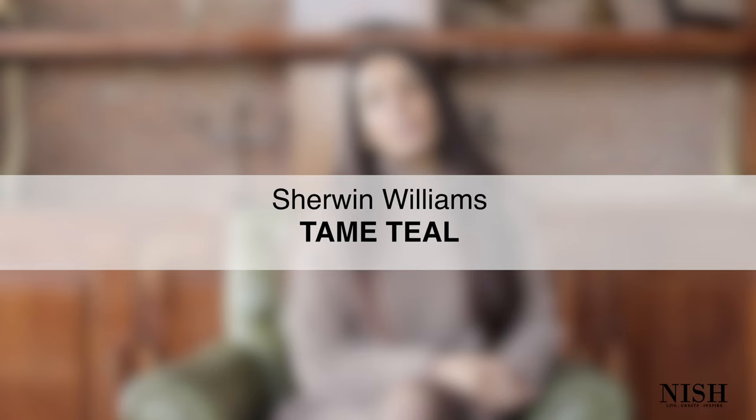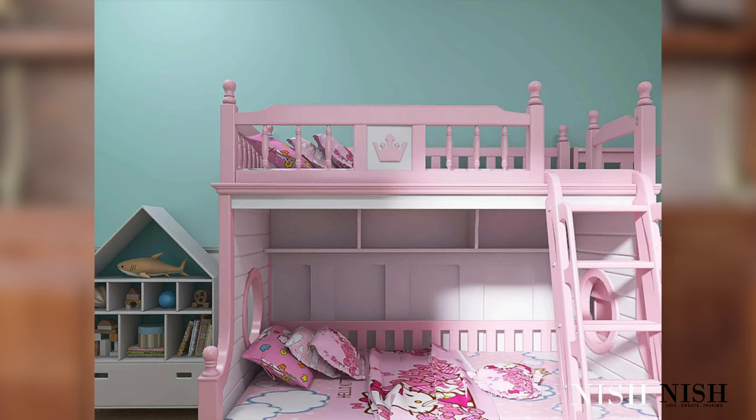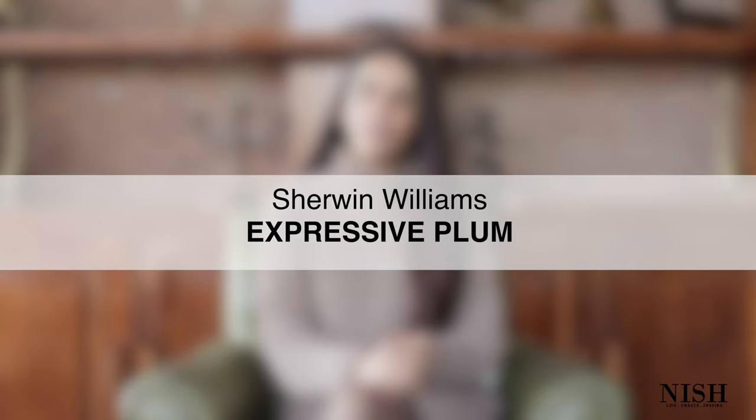My next go-to color is Sherwin Williams Tame Teal. Sherwin Williams Tame Teal is a beautiful blue-green minty paint color that can enliven your kids room and make it feel more cool and energetic. Don't confuse it with a subtle neutral — it's quite stark and saturated — yet it can make your kid feel relaxed, tranquilized, and calm. You can best pair Tame Teal with coral pinks, mustards, grays, and off-whites.